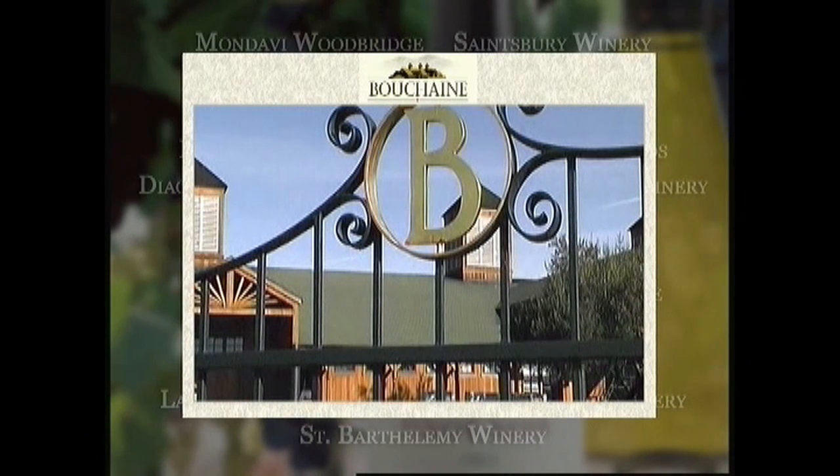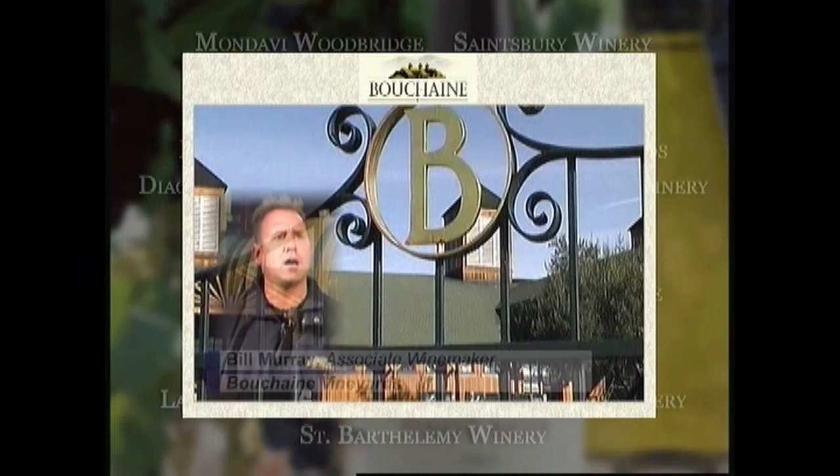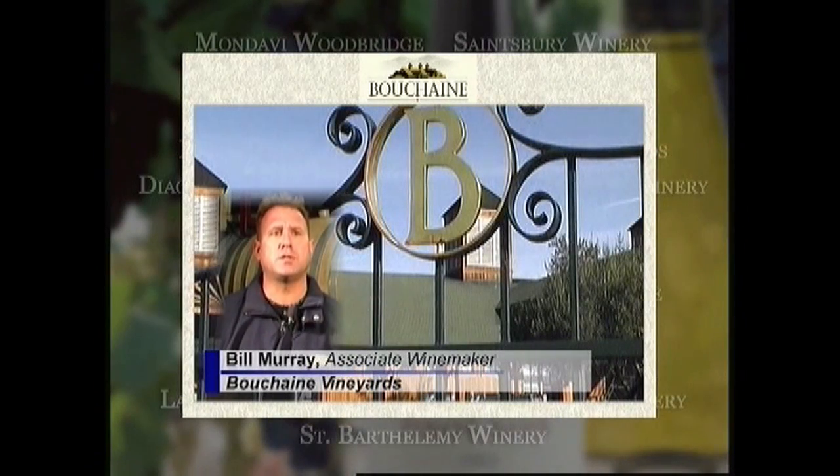Bouchén Winery was actually built in the 1890s — it was a winery called Garetto Winery. I've been in the winemaking profession for 17 years now. A lot of the wineries that we talked to seem to think that the Parker Generator was the best nitrogen generator on the market, and the rep was around here quite often, and we felt it was the best generator to go with. We've been pleased with that decision.